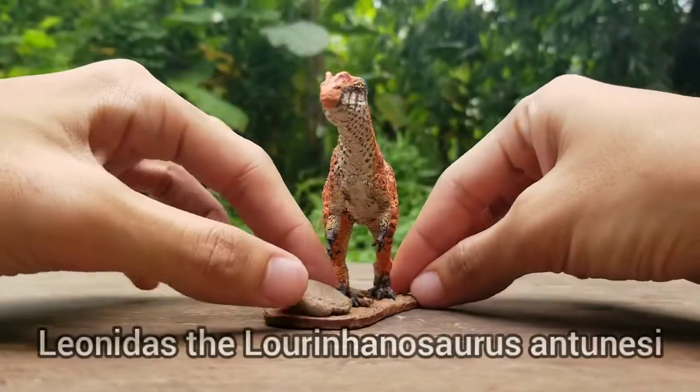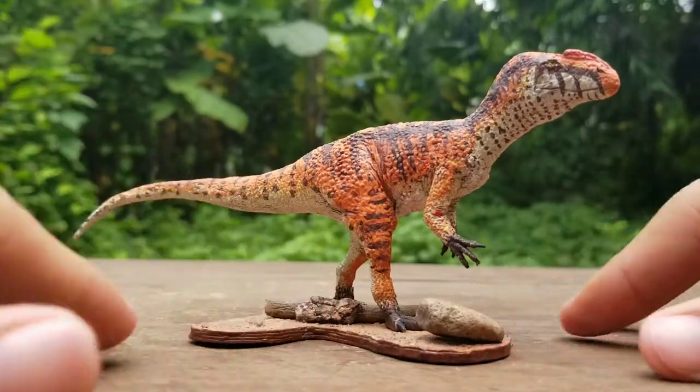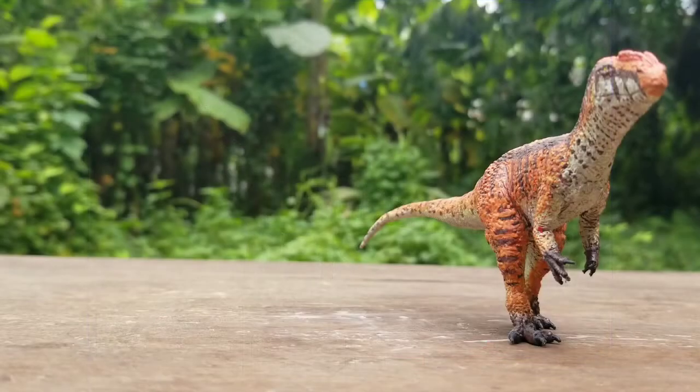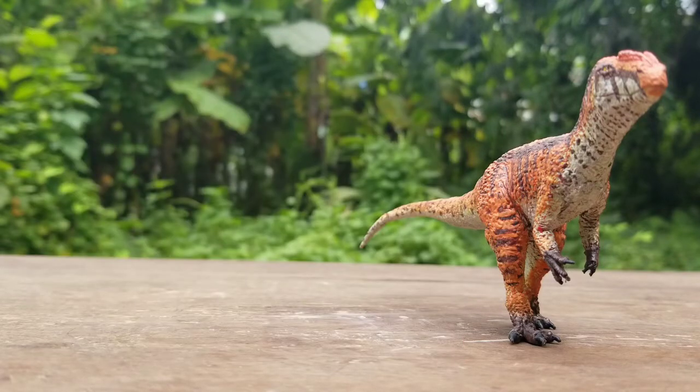Presenting, Loriñanosaurus antonissi. Not to be confused with another dinosaur of a similar name, Loriñasaurus, a sauropod who also lived in the same place at around the same time. Its remains were discovered in the Loriña Formation in Portugal, around 1982, but were only described around six years later.